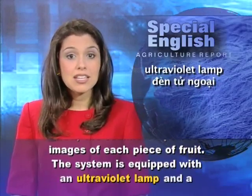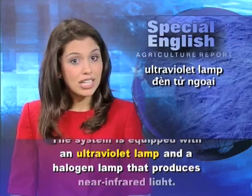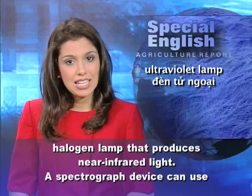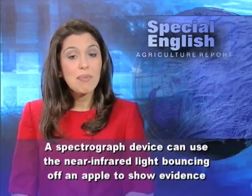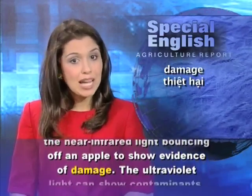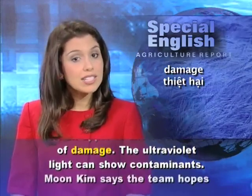The system is equipped with an ultraviolet lamp and a halogen lamp that produces near-infrared light. A spectrograph device can use the near-infrared light bouncing off of an apple to show evidence of damage. The ultraviolet light can show contaminants.